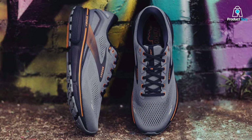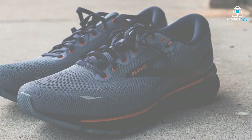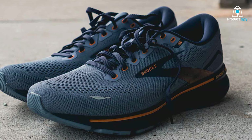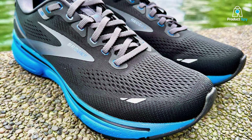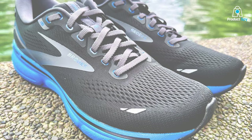The Ghost 15 features Brooks' signature DNA Loft cushioning technology, providing an exceptionally plush and responsive feel with every stride. Its neutral support caters to a wide range of runners, offering a smooth and balanced ride. The engineered mesh upper ensures breathability and a secure fit, allowing your feet to stay cool and comfortable during your entire run.